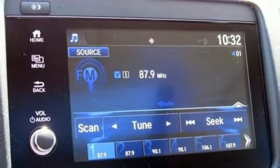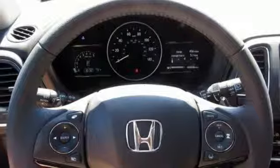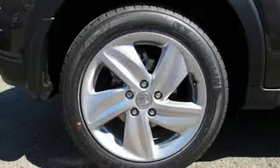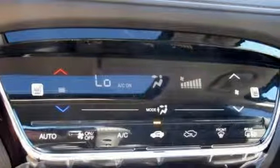Manual tilting steering column, power heated mirrors, external memory control, express open and close sliding and tilting sunroof, wireless phone connectivity, and i4 engine.